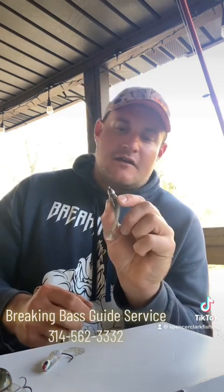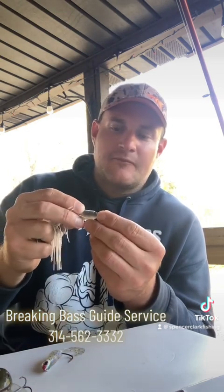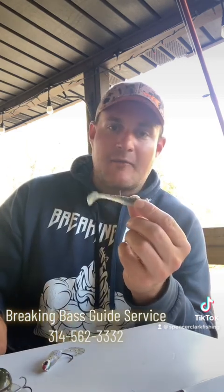If you fish Table Rock Lake quite a bit, you can never leave home without one of these little 2.8 swimbaits. This is the new swimbait Bass Pro Shops came out with — I'm matching it up on a quarter-ounce head. Sometimes it takes a more finesse approach to get these fish to bite. I like to throw this on six-pound test. I've been catching a lot of big smallmouth on this lately when I can find them grouped up by the shad.